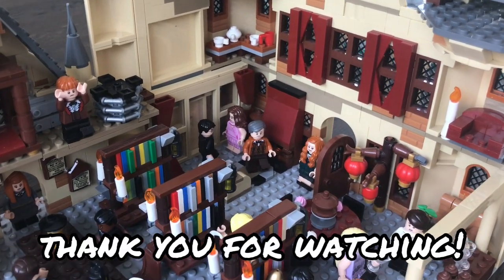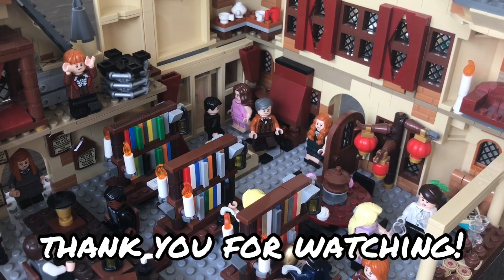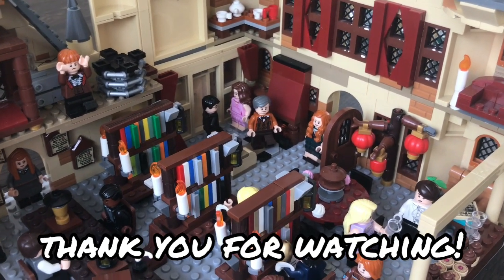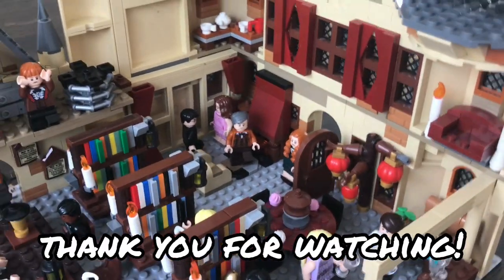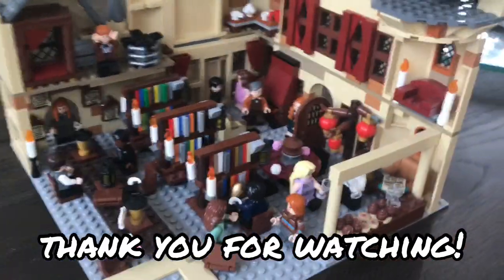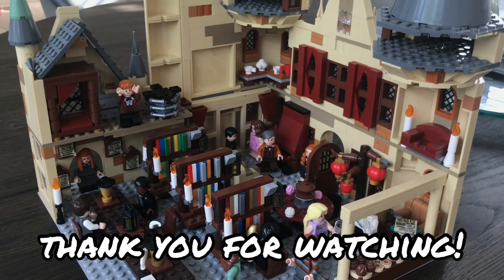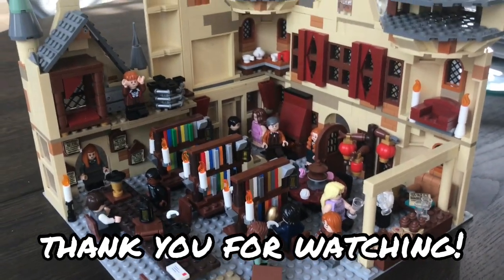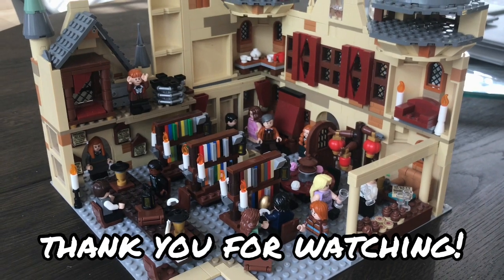That is the end of the video. Next week I'll be showing you guys my Gryffindor common room and the divination classroom — I've already shown you guys on my Instagram but I'll show it in more depth. I hope you liked this video. Please like and subscribe if you enjoy my content. Thank you for watching and I'll see you in the next video.